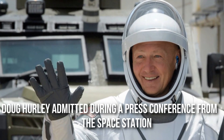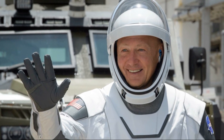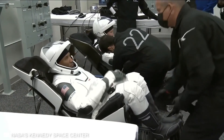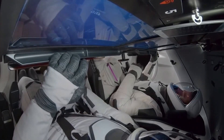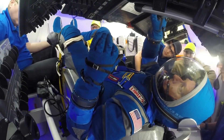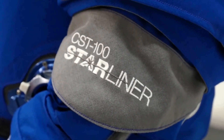Doug Hurley admitted during a press conference from the space station that they had worn and taken off the spacesuits many times and that it is easier to get in and out of them. It is also worth noting that the SpaceX spacesuits are only intended for use during launch and re-entry and can only be worn inside the capsule. Astronauts must use the Extravehicular Mobility Unit for long walks outside the capsule.